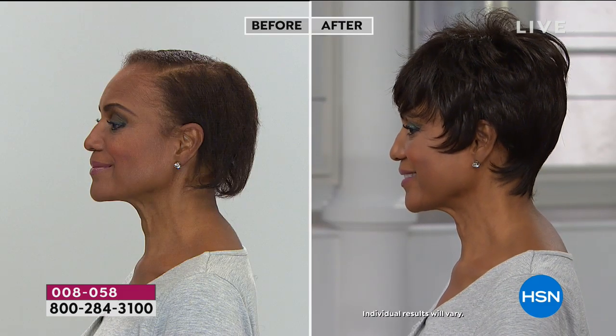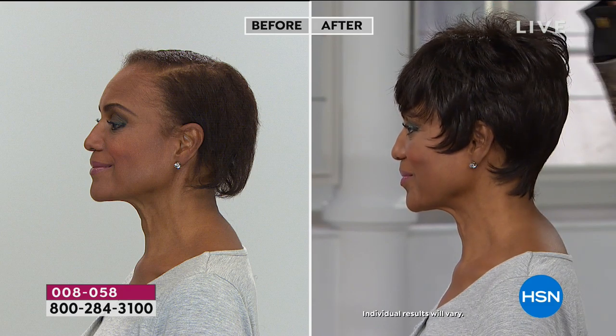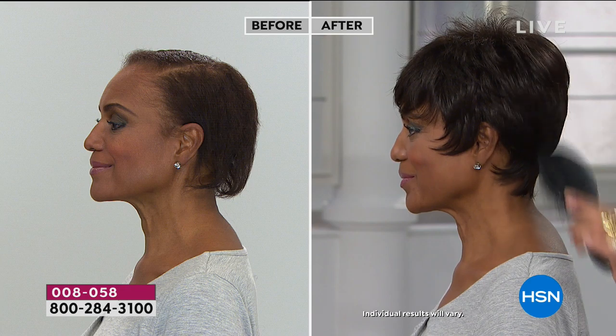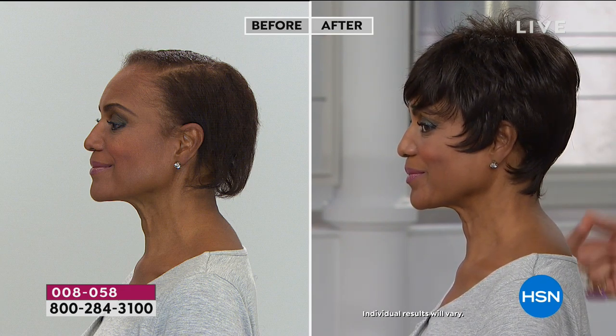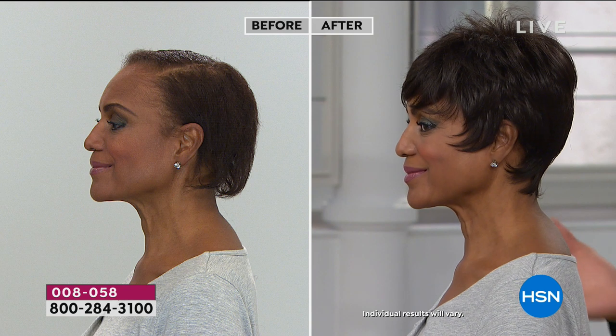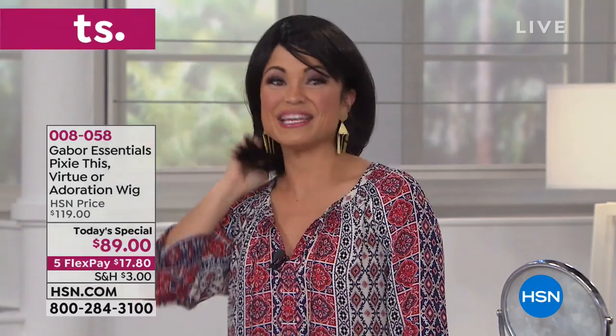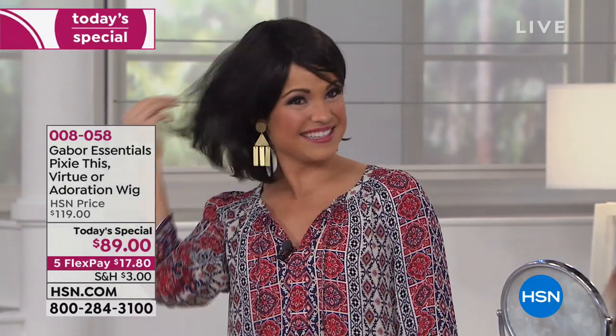Maybe you want to switch up the color, or maybe your hair is thinning a bit. Look at that — it is instant style. Shorter hair can be hard because you have to style it, but with this you can just put it on. She has long, thick, wavy, big hair under this wig. She put this on, sent her husband a picture, and said 'Honey, I cut my hair' — and he believed her for an hour.